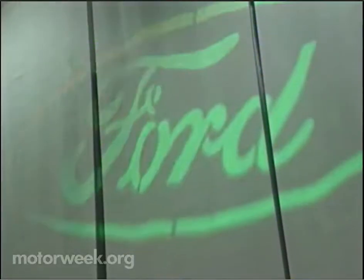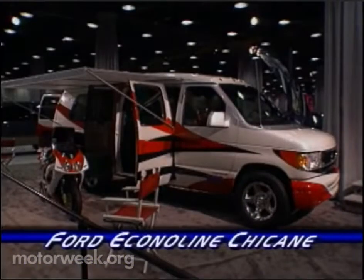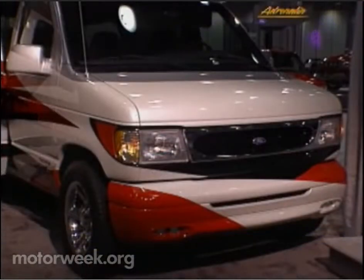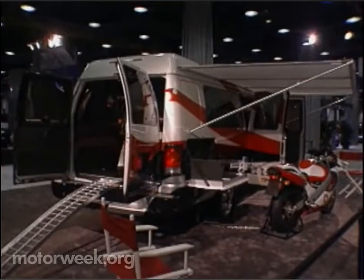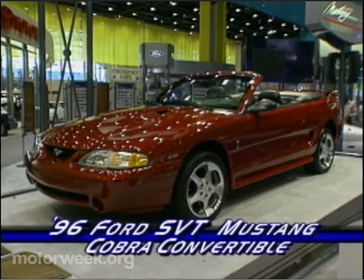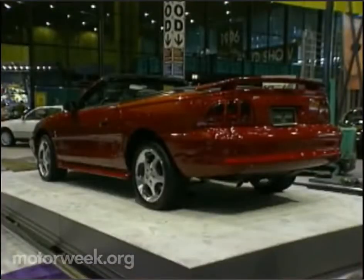Ford made news with a variety of vehicles besides the Adrenaline, like this fun-loving Chicane concept, based on Ford's restyled Econoline van and powered by a new 6.8-liter, 265-horsepower V10 engine — Ford's first V10. Packing 305 horses under its hood is the SVT Mustang Cobra convertible. Only 2,500 will be produced, and with a sticker of only $28,000, these ponies will go fast.